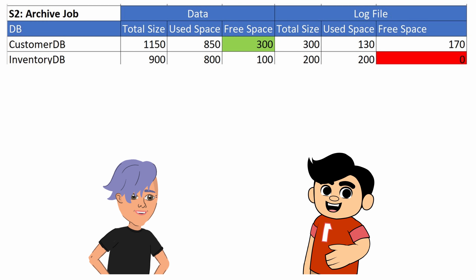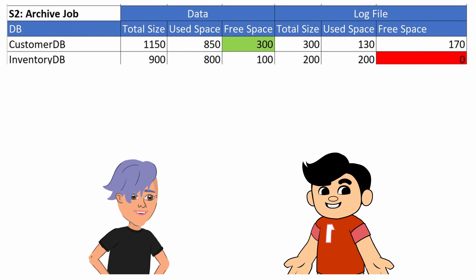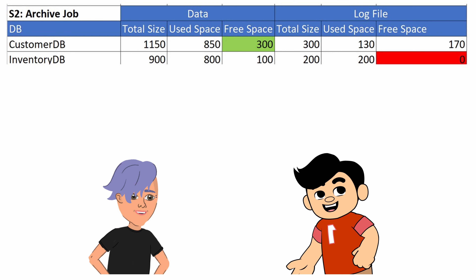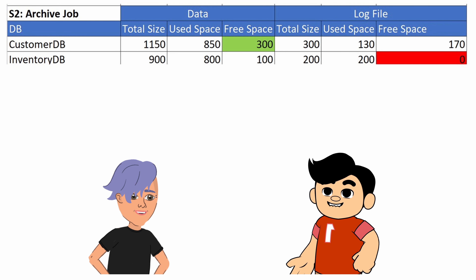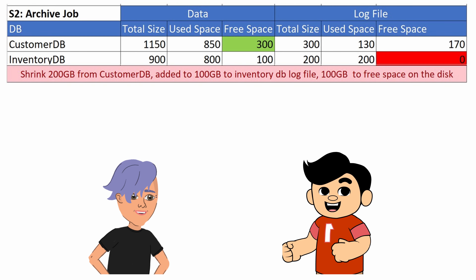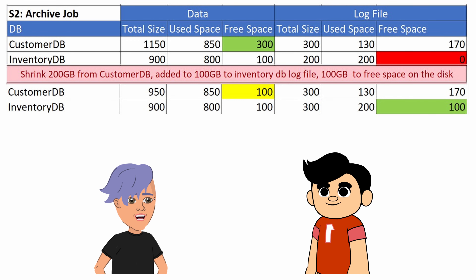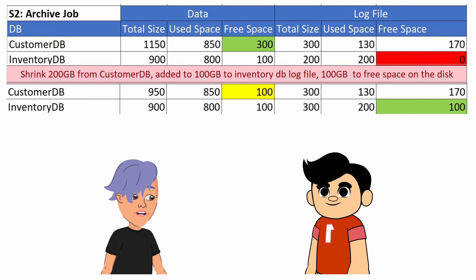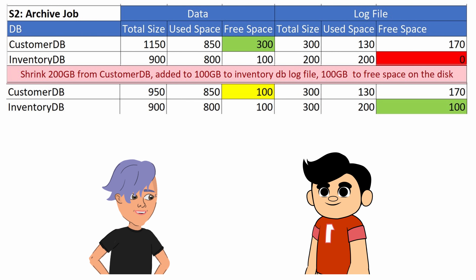The next day, another alert popped up in the same environment. This time, InventoryDB's log file rapidly expanded due to an archive job. Remembering the 200 gigabytes freed up in CustomerDB from yesterday's re-indexing — since re-indexing had completed and that space was now available — I shrank the data file to accommodate the archive job. I see your reasoning, Sam. However, it seems like you were addressing the symptoms, not the root cause, especially regarding InventoryDB's expansion. Did you analyze its growth pattern before acting?